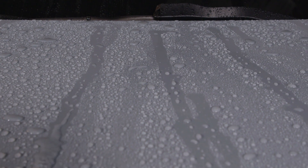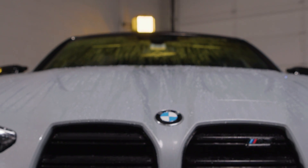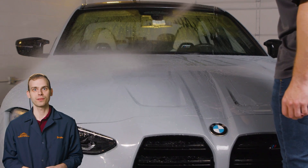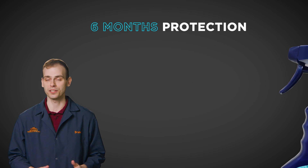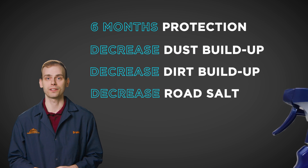The Spray & Rinse and its powerful SiO2 formula offers superior water-beating capabilities thanks to its hydrophobic barrier that repels water and helps keep your car clean for longer. It's also easy to use — simply spray it onto a clean, wet surface, rinse it off, and dry with a clean waffle weave towel. This product provides up to six months of intense water-beating as well as decreased dust buildup, dirt, and road salt on any exterior vehicle surface.